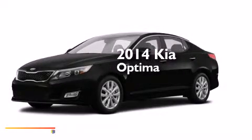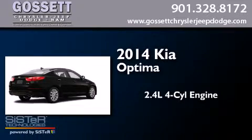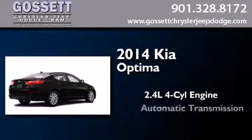This is a brand new 2014 Kia Optima. It features a 2.4 liter 4-cylinder engine and an automatic transmission.